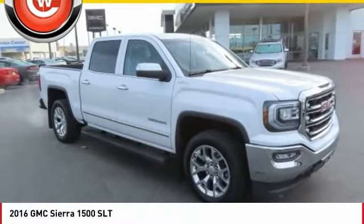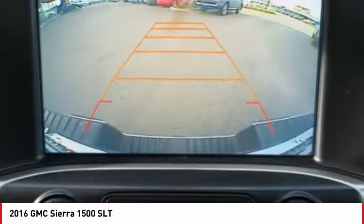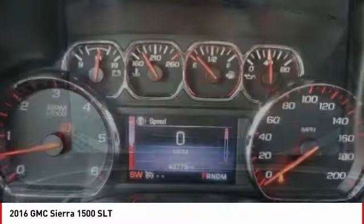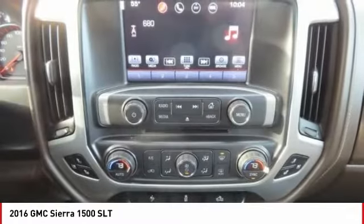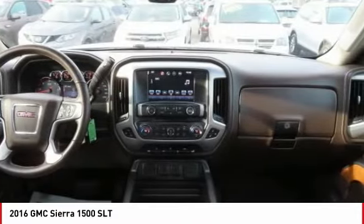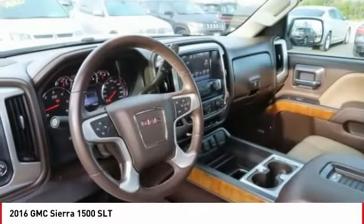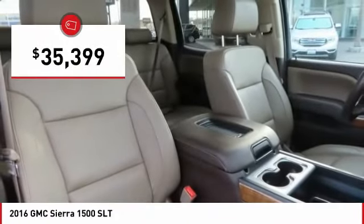Love the 2016 Sierra 1500. The GMC Sierra is a full-size pickup with all the functionality you could expect. With multiple trim levels, the GMC Sierra provides a wide range of features for you to enjoy. Power and advanced technology can both be found in this fantastic truck, and it is priced below $40,000.